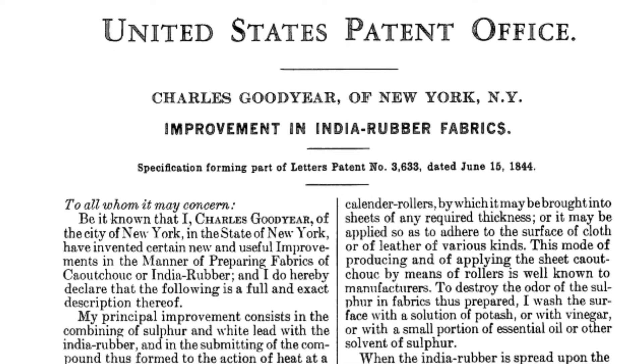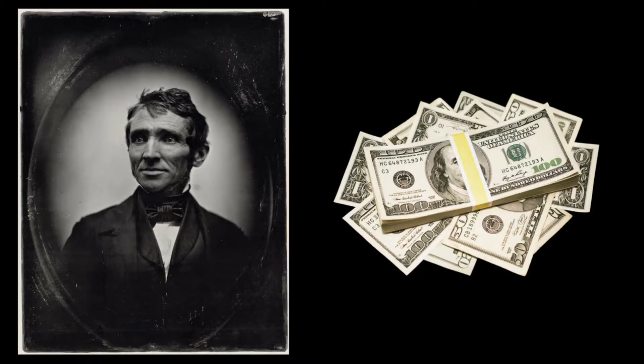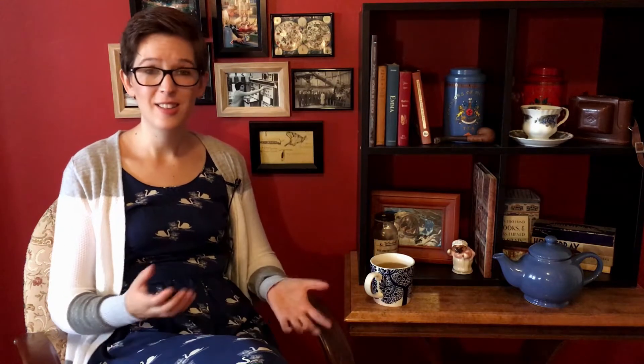Once the process to make vulcanized rubber had been patented and made widely available, the demand for rubber everything went literally through the roof. But the thing about naturally occurring products is that once you start using them up, there's not really an awful lot left to go around. And this is exactly what happened with the power of rubber tree sap — natural resources were reaching an all-time low, and so scientists knew that they had to figure out a way to reproduce this wonder material.